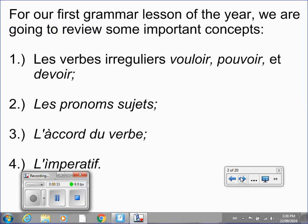For our first grammar or parts of speech lesson of the year, we are going to review four important concepts which we looked at last year. We're going to look at les verbes irréguliers — vouloir, pouvoir et devoir — les pronoms sujets, la corde du verbe, et l'impératif.